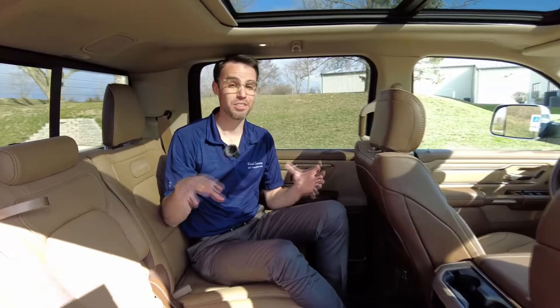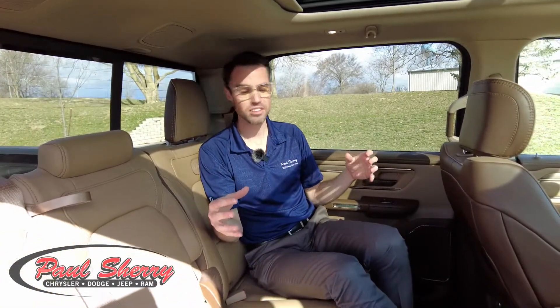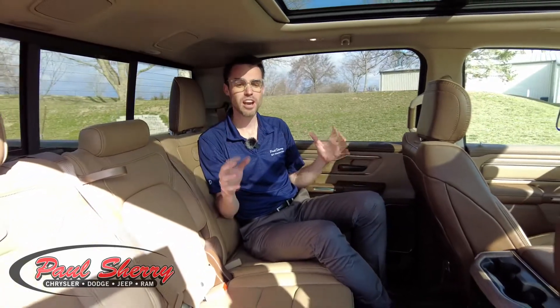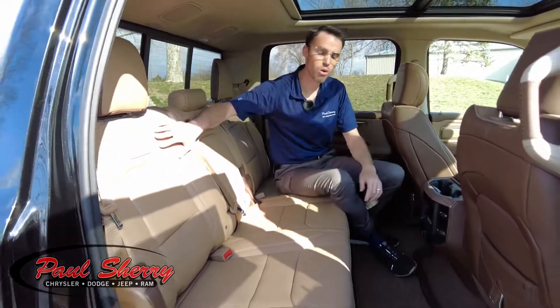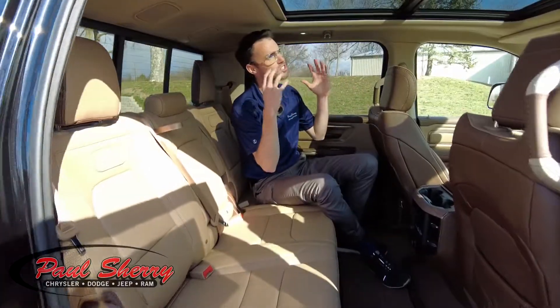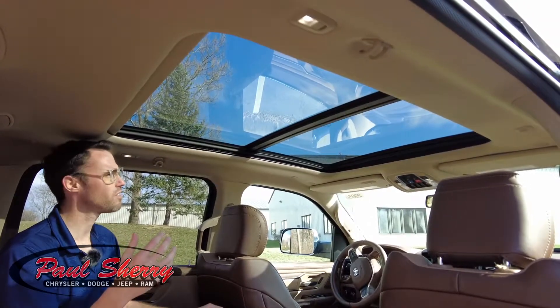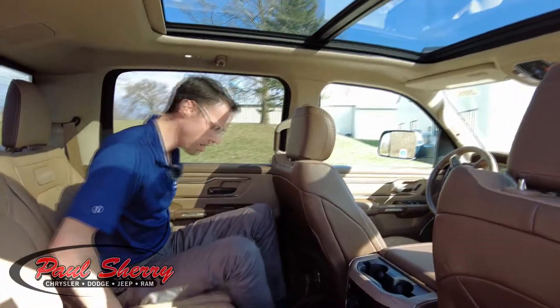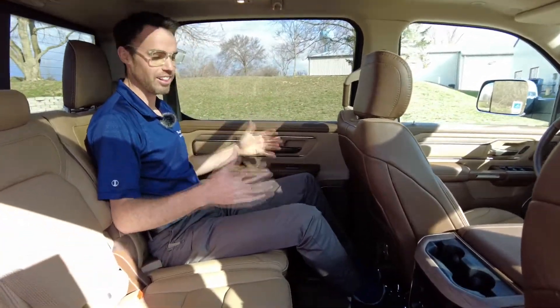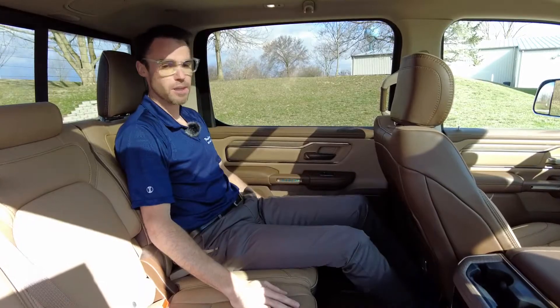I wanted to show off the rear of this truck first because this is really unlike any other truck out there. Talking about comfort — if you travel with guests or have a larger family, it's definitely comfortable back here. It has premium leather-wrapped seats that transition into the front, with Longhorn badging on the seats. Check out this panoramic sunroof — it's dual pane, so it has an insulation factor and a noise-reduction factor. It comes all the way back into the second row. I'm a six-foot-tall guy and there's a ton of room — I could sprawl out if I wanted to.